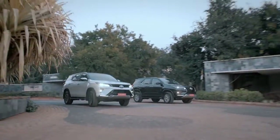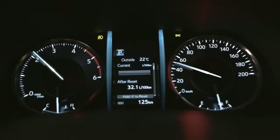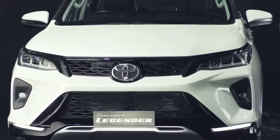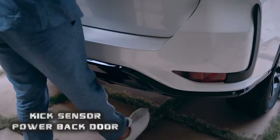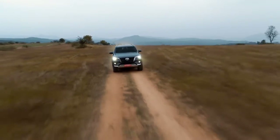You will get front parking sensors in the vehicle, along with a new instrument cluster. Fortuner Legendre also comes with connected features like geo-fencing, real-time tracking, and last-parked location. The Legendre also gets a hands-free tailgate, ambient lighting, and wireless charging.